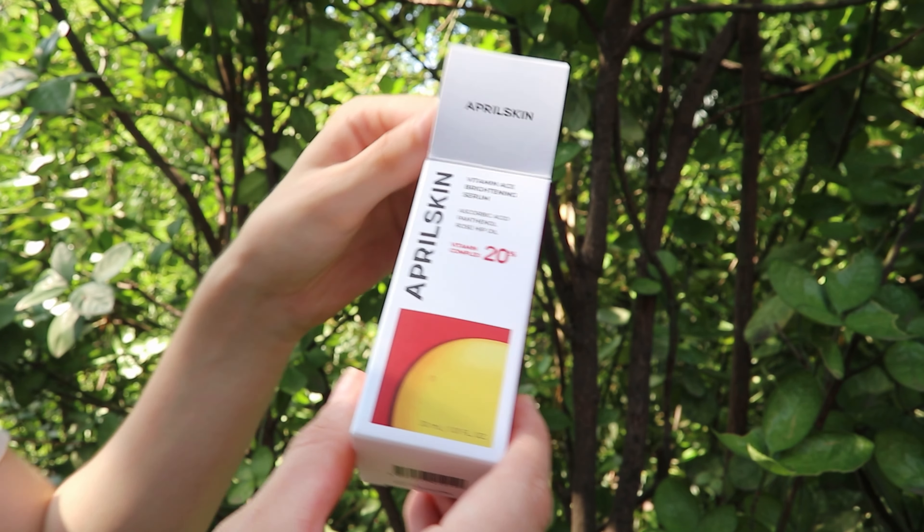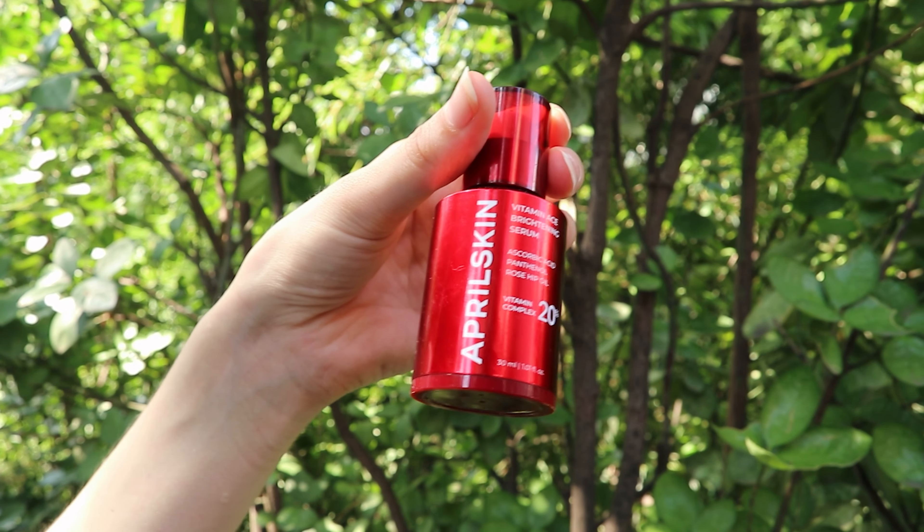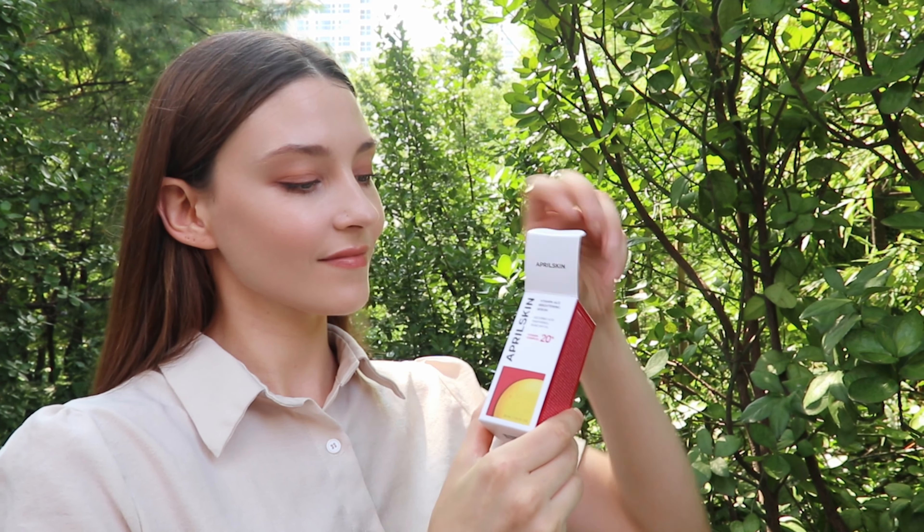Right now I'm just using a toner pad. I like using toner pads because it's very convenient. Next I'm going to be using a serum — this serum is by April Skin, their Vitamin 8s Brightening Serum. As you guys may or may not know, I am a huge fan of April Skin products. I've been using them for quite a few years now. I got this serum about two weeks ago and I've been using it almost every day.